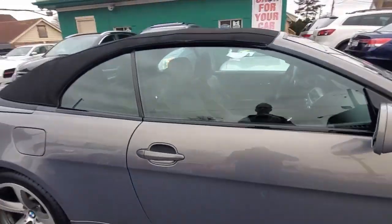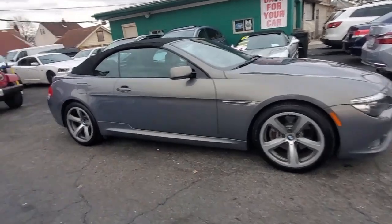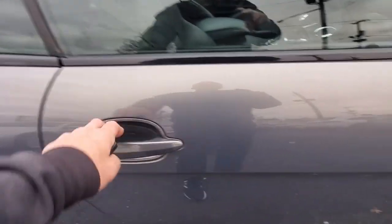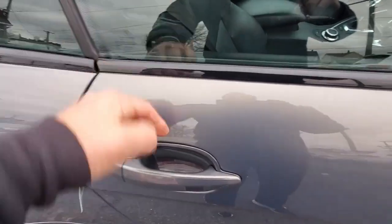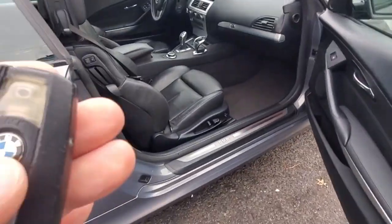The doors are locked. This car recognizes the key fob — pressing it once unlocks the door. You can see it picks up the lock and unlocks the door, so we know the key fob is working fine and recognizing the key.